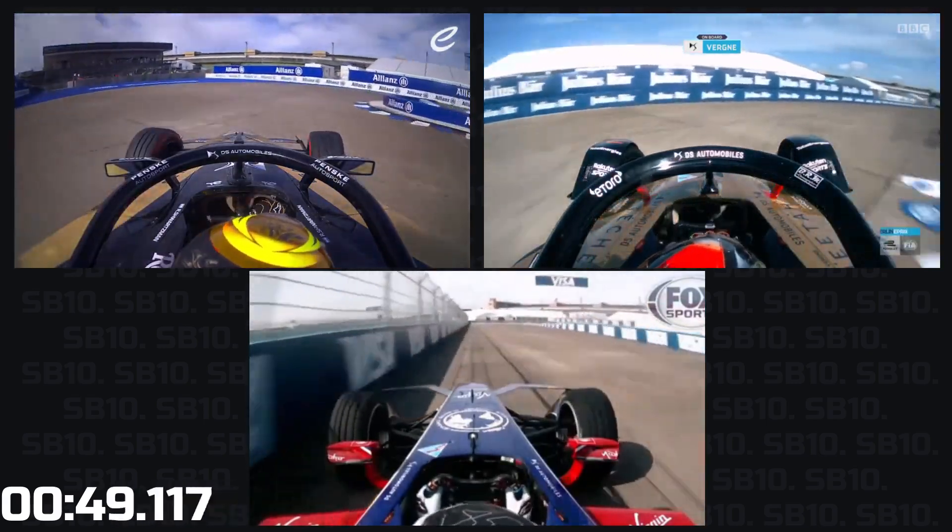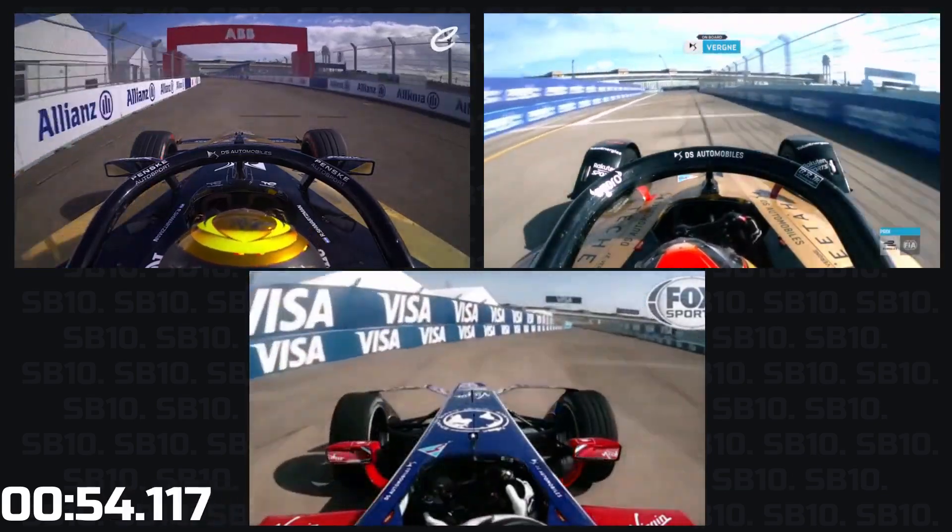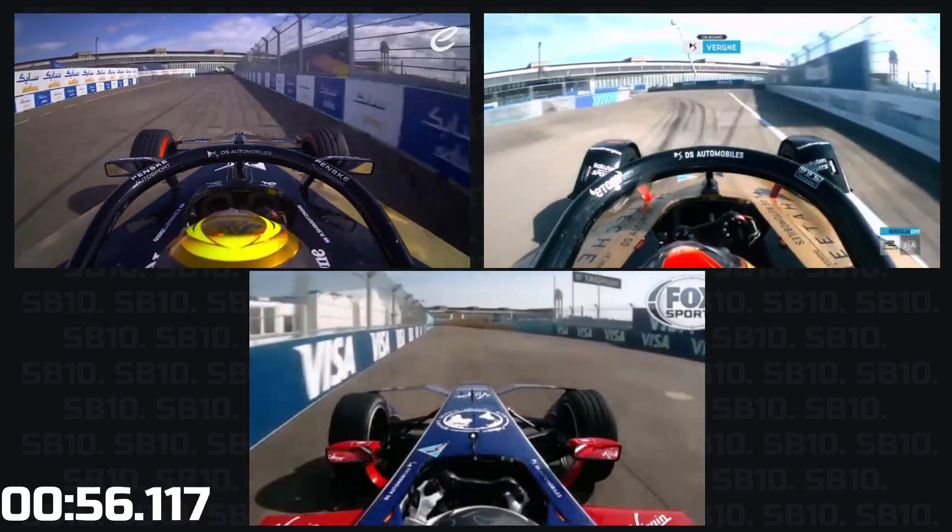Brakes well, late apex. Gets it nice and straight on the acceleration, no snap. Let's see how good the car accelerates through ten.